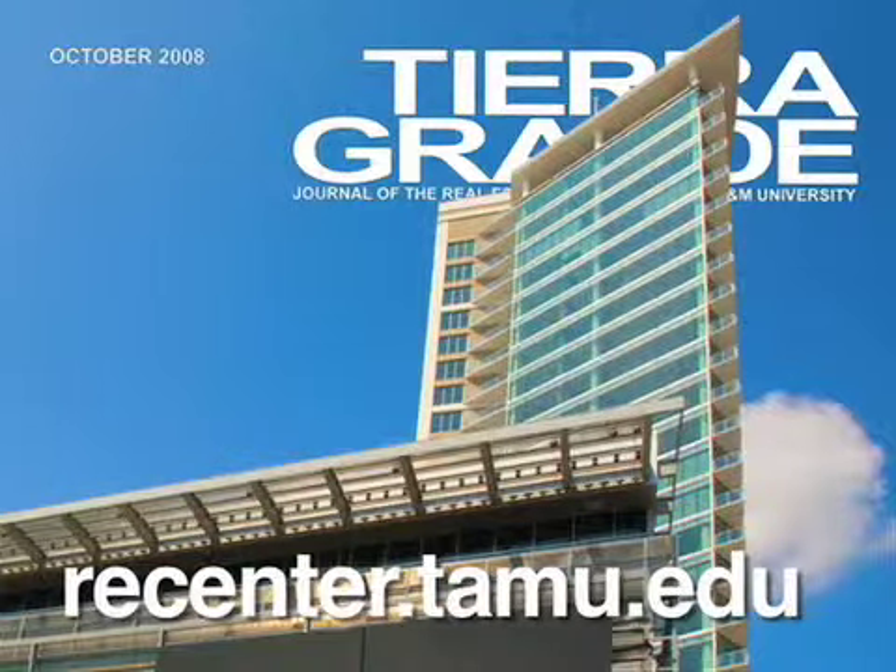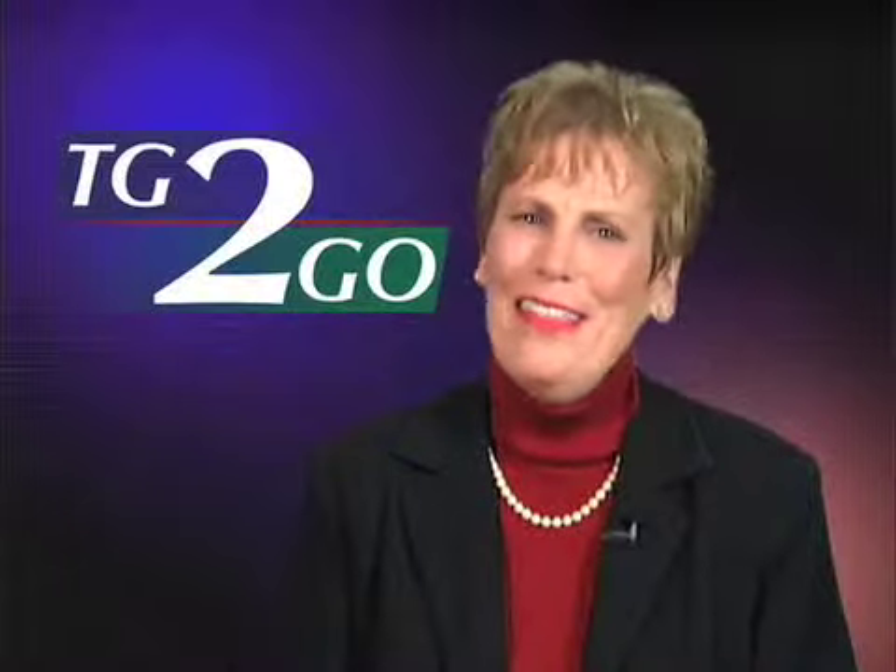It's online at recenter.tamu.edu. Thank you. Thanks for watching.